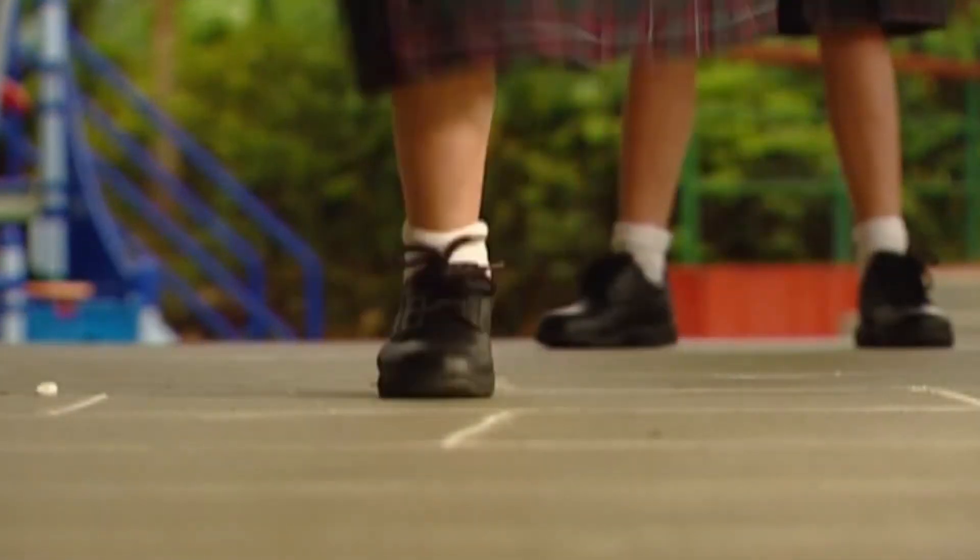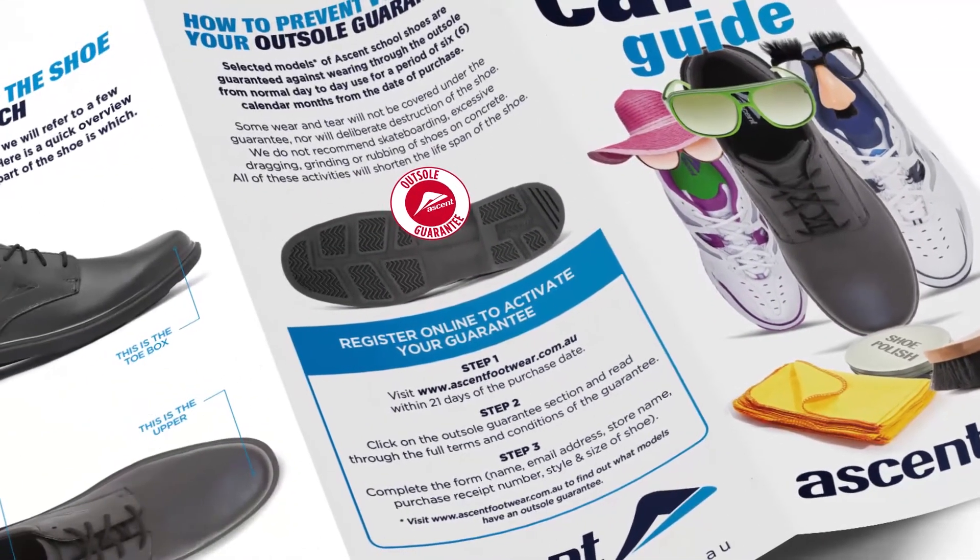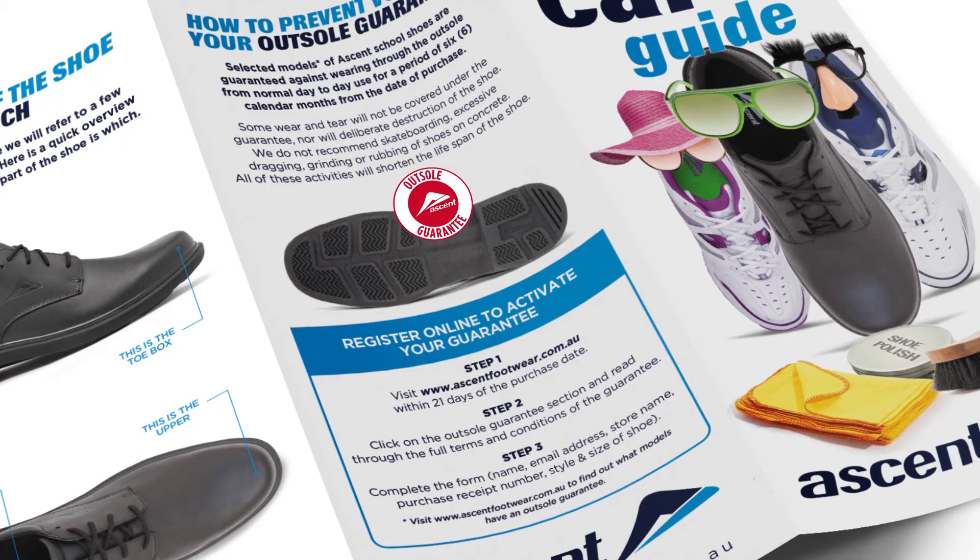At Ascent, we understand that children can be hard on their school shoes. That is why selected Ascent styles have a 6 month outsole guarantee against natural wear.